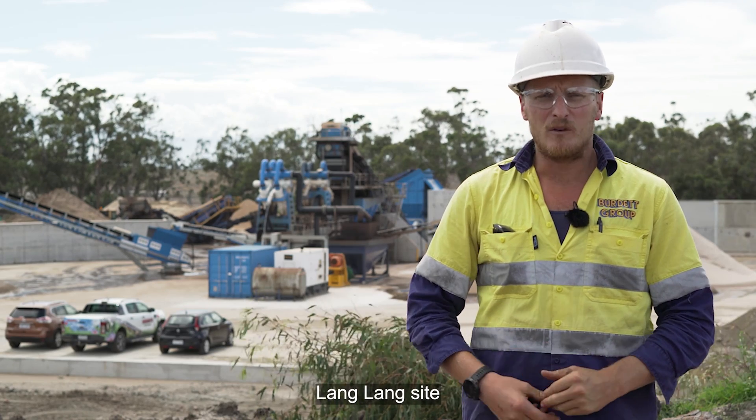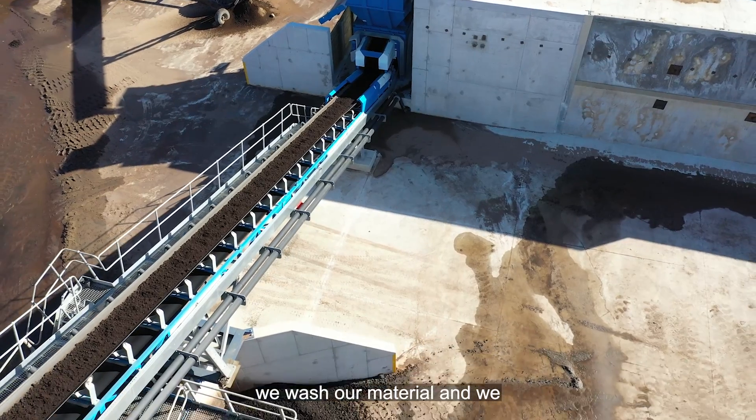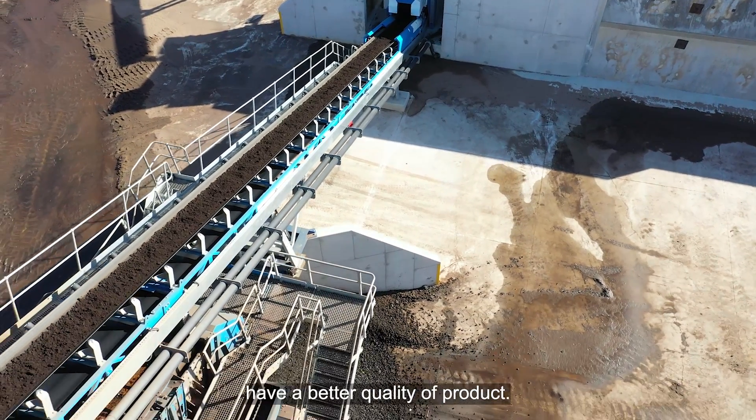Previously at the Lang Lang site we used to dry screen here, but now with the CDE plant we wash our material and we have a better quality of product.